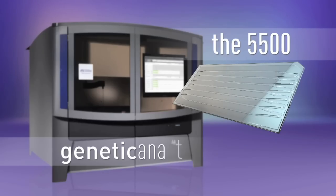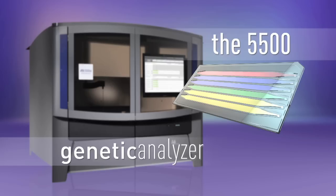The 5500's pay-per-lane sequencing is more versatile and economical to run than a flow cell technology. Pay per lane — it's a better way to play.